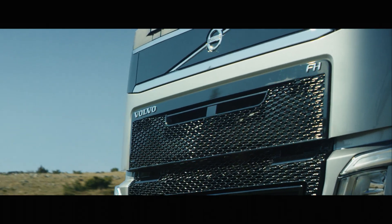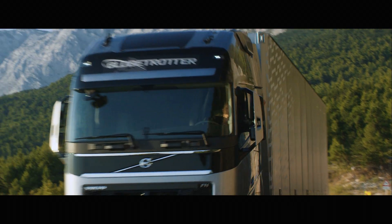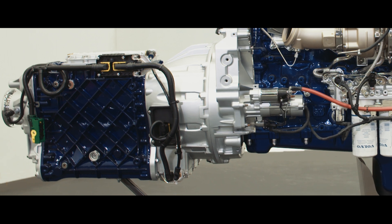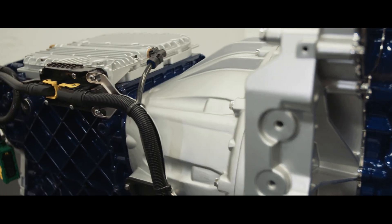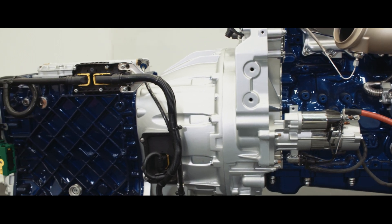The engine and the gearbox are matched to communicate and work together in the best possible way. The i-Shift dual clutch plays an important role in the test. It's the world's first dual clutch gearbox for heavy trucks. The main purpose when we developed the dual clutch gearbox was to have a smooth gear shift without power loss.